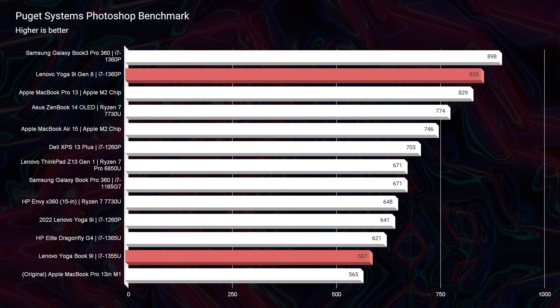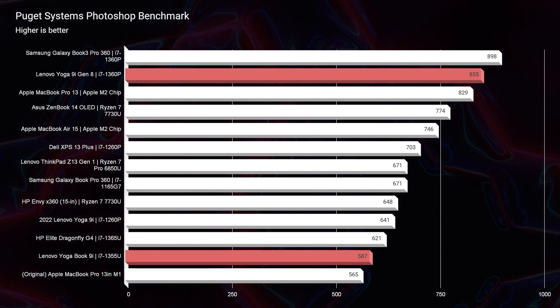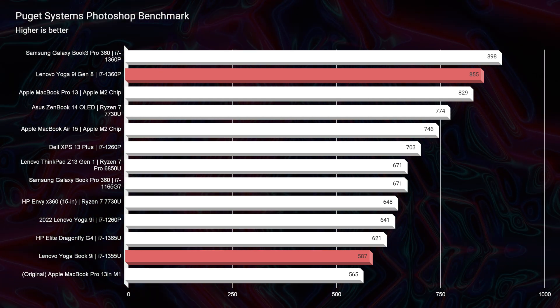Looking at the Photoshop benchmark — a tool used for graphic design, photography, and digital art — the Yoga 9i with the i7-1360P scores an 855, whereas the Yoga Book 9i scores a 587 with the i7-1355U. It's not just the processor difference; you're also powering two screens with one processor and no dedicated GPU, using only integrated graphics. The Yoga 9i only has to power one screen, leaving far more headroom for tasks, which explains the higher 855 versus 587 score.